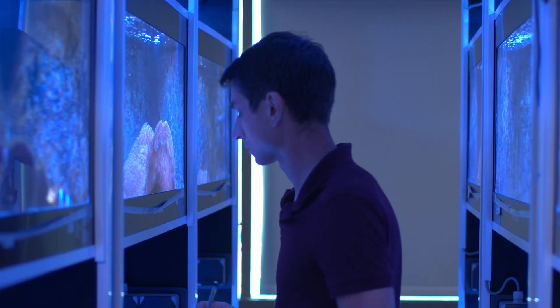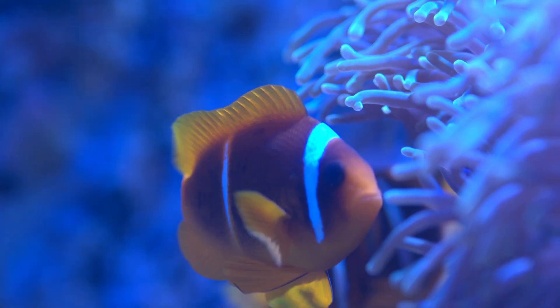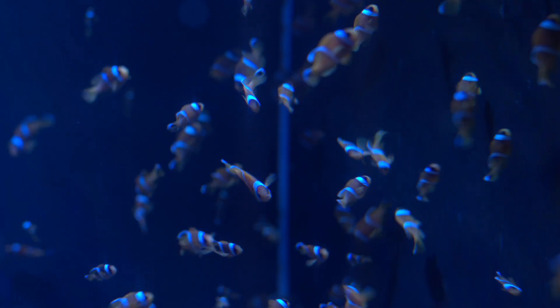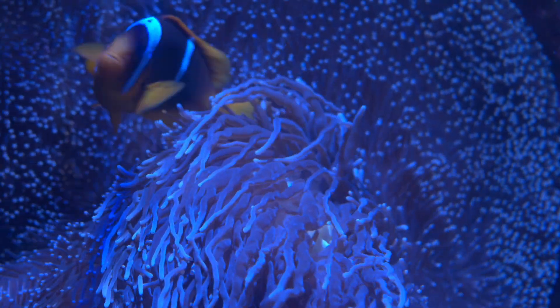KAUST's Red Sea Research Center is establishing the first reef fish aquaculture program in Saudi Arabia. Researchers from the Reef Ecology Lab are using Sea Labs to successfully breed six species of coral reef fish and raise four of those species to the juvenile stage.